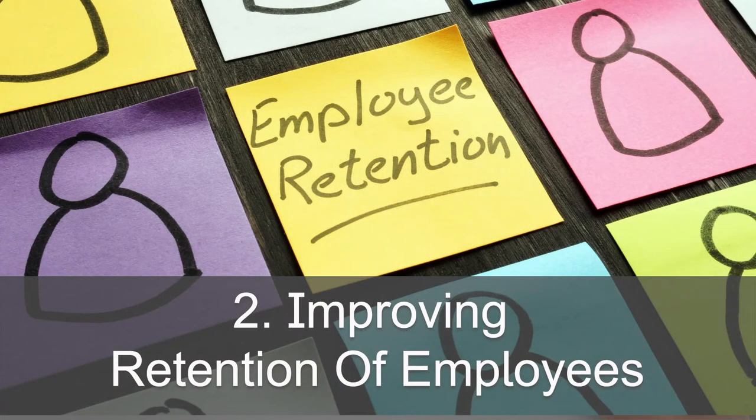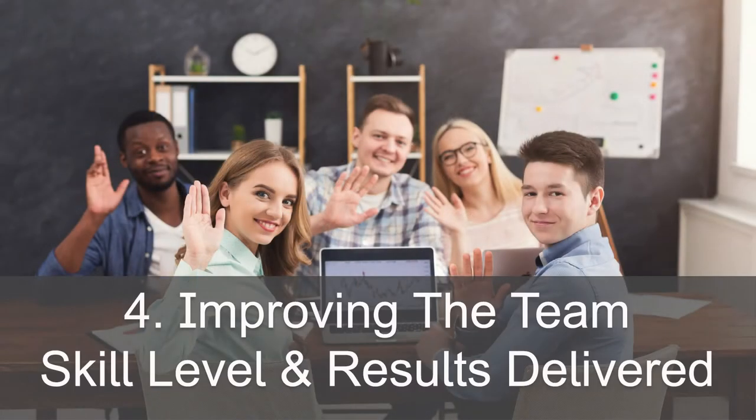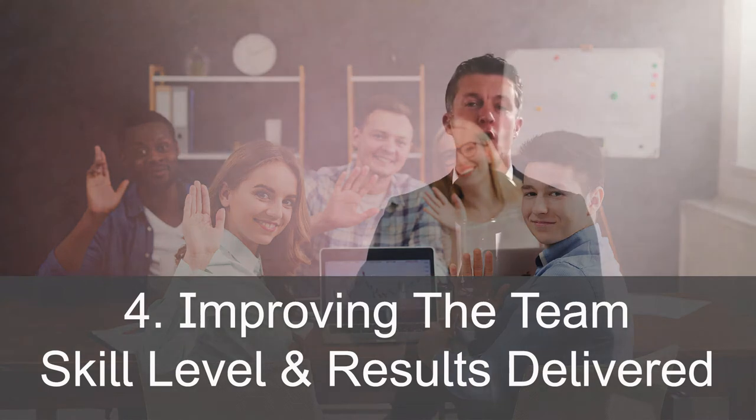Secondly, improving retention — employees who are growing professionally have less reason to leave. Third, it improves the manager-employee relationship. Fourth, improving the skill level of your team so the team can deliver more, or deliver better, or deliver faster, all of which help the company and you.